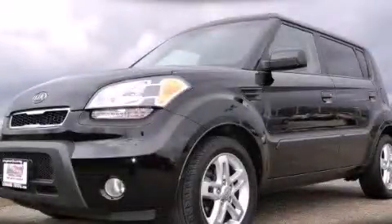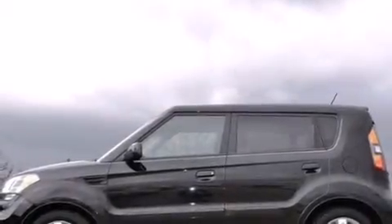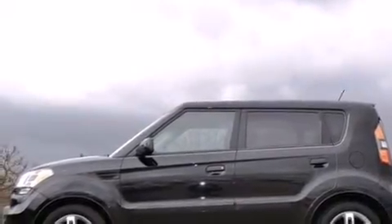This is a 2010 Kia Soul, personality on wheels. It features a 2.0-liter four-cylinder engine and an automatic transmission.